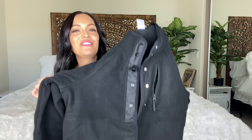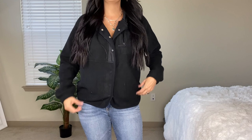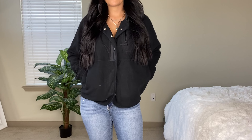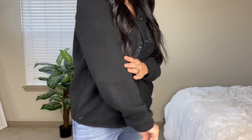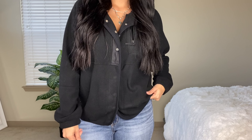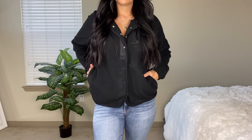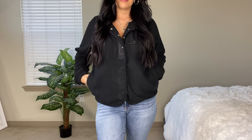Moving on to a Sherpa little pullover jacket that is button-up. This is by the line No Boundaries, which is a junior's line, so I usually size up — I got a size large and it fits perfectly. I love this jacket. This is $16.96. You can use this as a liner underneath some of your jackets or wear it as is. It does button all the way down.